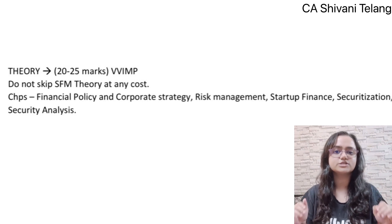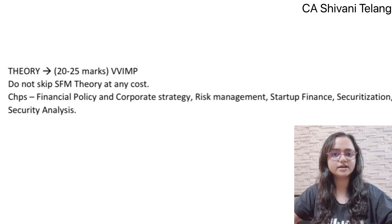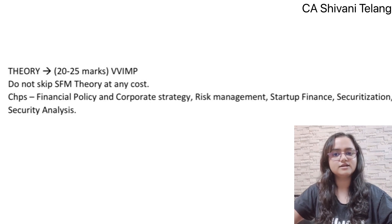Theory is present in all chapters, so you have to refer to all chapters for theory. But the chapters that are only theory in SFM, you have to do those particularly well. The chapter names are: Financial Policy and Corporate Strategy, Risk Management, Start-up Finance, Securitization, and Security Analysis. These chapters you must not leave as optional — you have to thoroughly do the theory in them. For the remaining chapters, you can read or refer to the theory, but you still have to cover it.